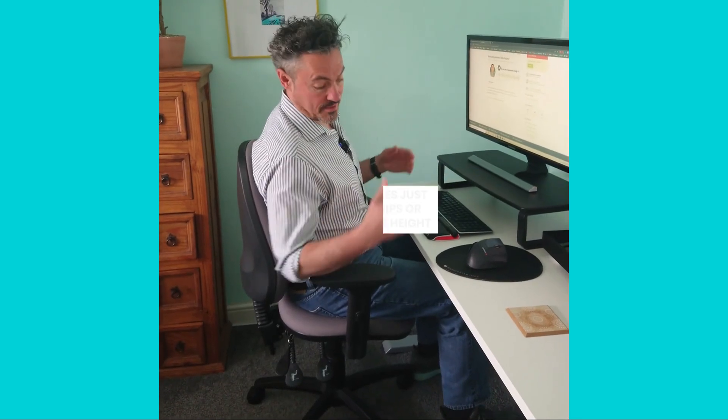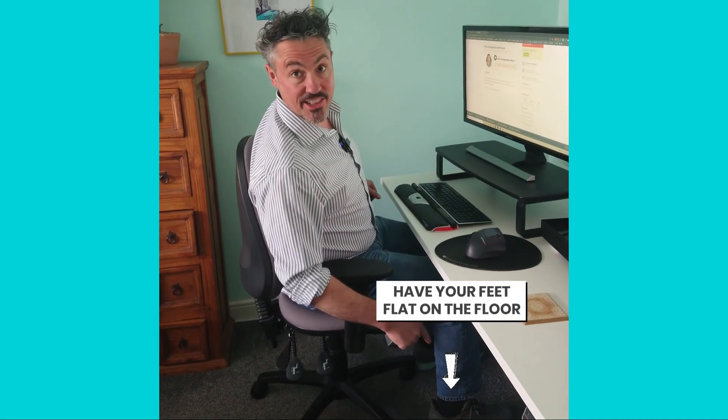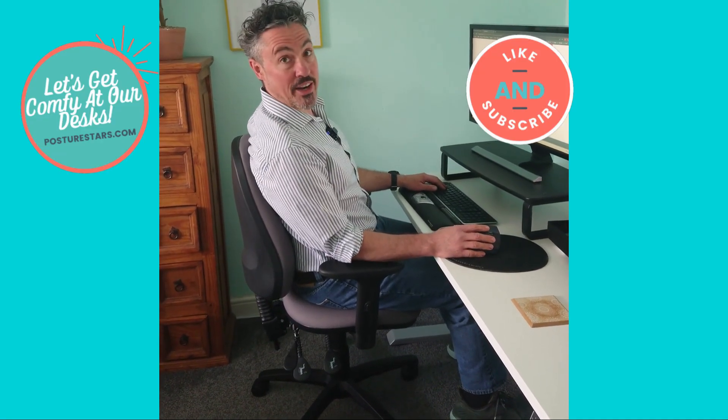Try this. Have your knees just below your hips or about the same height, your feet flat on the floor and your arms at the same height as your keyboard. Makes it so much comfier. A nice relaxing comfy chair back there to use as well. That's better.